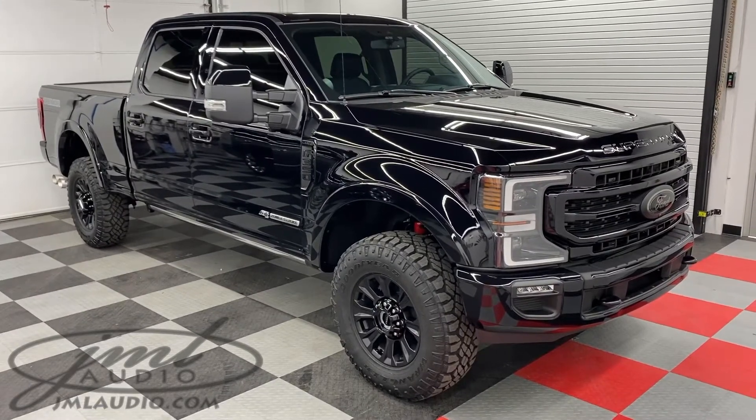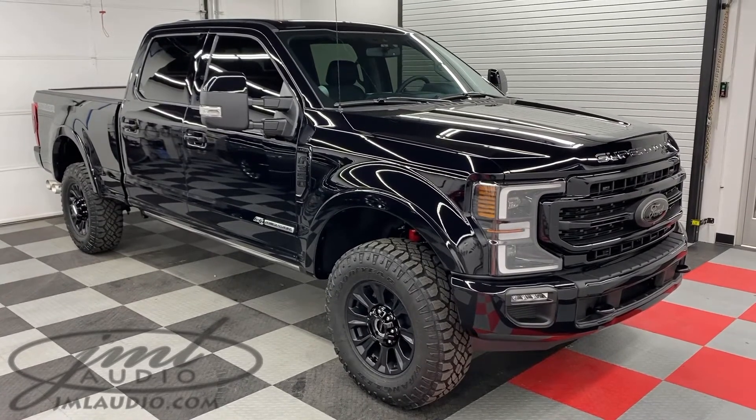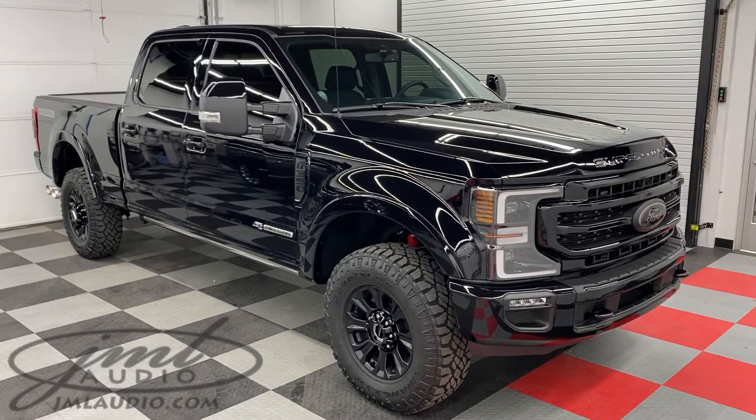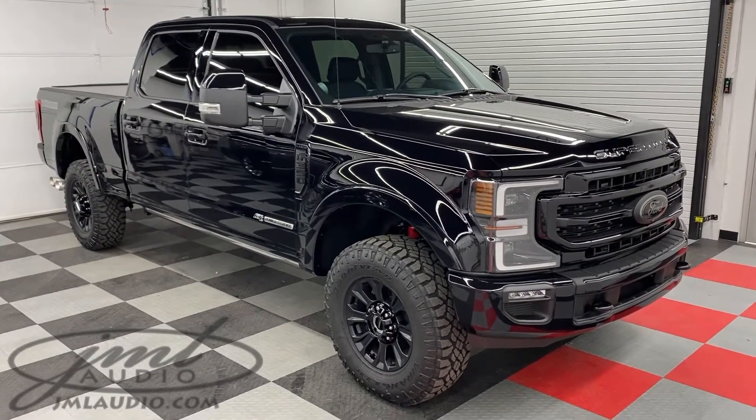The vehicle we're looking at today at JML Audio of St. Louis is a 2021 Ford F-350 Super Duty Tremor Edition. We did a number of different vehicle enhancements. We started with the exterior of the vehicle where we did full paint protection film over all the painted surfaces of the truck.